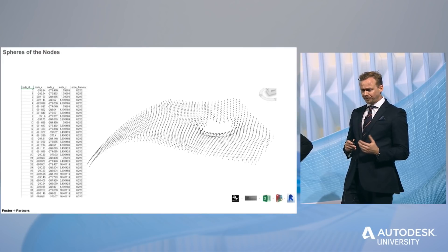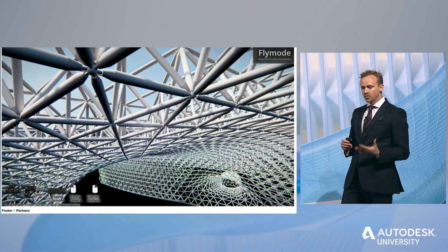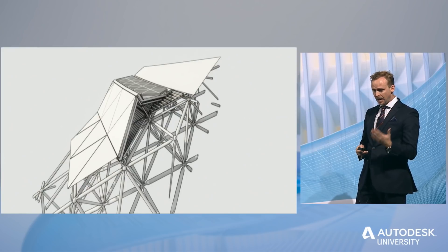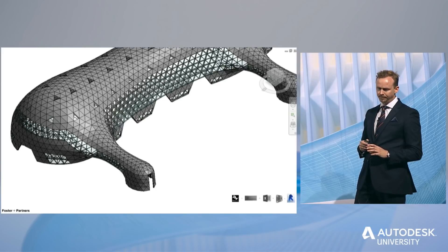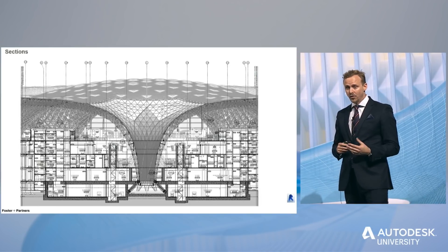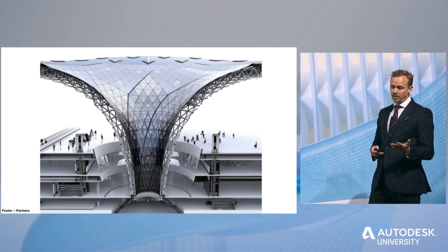Then we put together all the different parts of the space frame. Something very useful for us was using Enscape to do real-time renderings and navigations for the design team. At the same time, we could detail much, much more some parts of the roof in very high detail. And because we were able to build this Revit model, we could of course use it for coordination and for documentation — creating floor plans, sections, and visualizations.